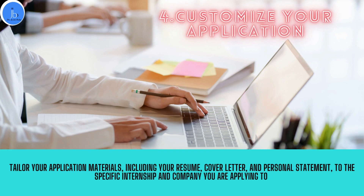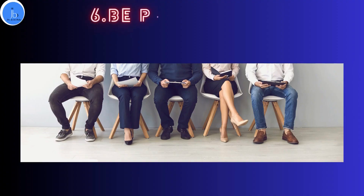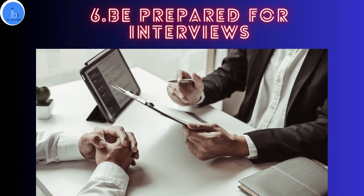It is also advisable to follow up. After submitting your application, follow up with the employer to express your continued interest in the position and inquire about the status of your application. As I said, these internships are competitive, so sometimes they will shortlist you for one or two interview rounds — maybe on-site or online. Be prepared in advance for these interviews. Try to practice some common interview questions and be prepared to discuss your qualifications, experience and goals in the bio IT and biotech research field. Take help from your mentors and seniors in these sectors.